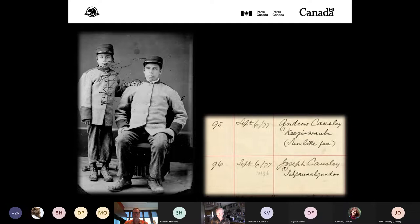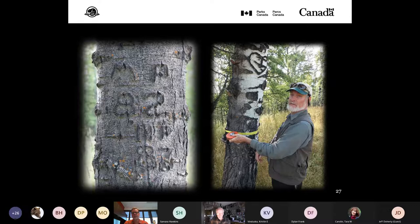A Shingwalk school picture and a snip from the original register shows the two young brothers noting their indigenous names: 'Sun Like Face' and 'Cloud Appearing.' For one of the scribed trees, so much is understood, but there is much still to learn about the initials and dates on the other trees.